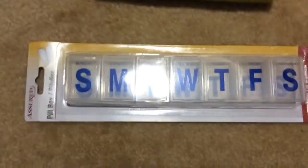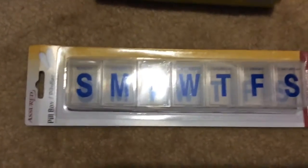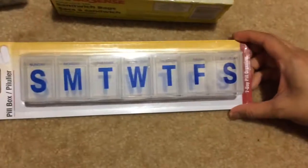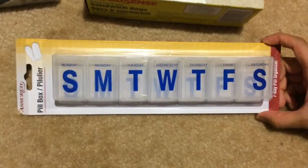Next is this pill holder. This one is quite big, so it's probably for folks who have quite a few pills or some big ones. They have the days of the week represented by letters and spelled out.